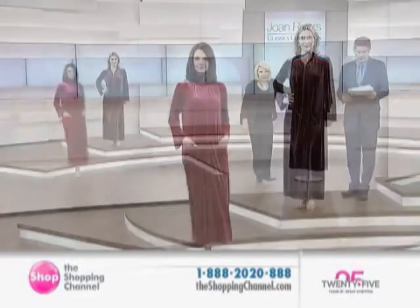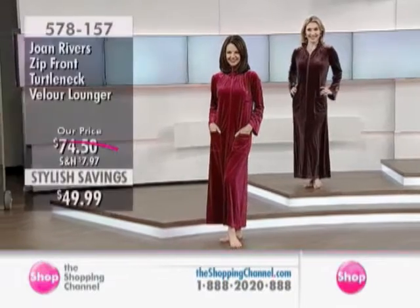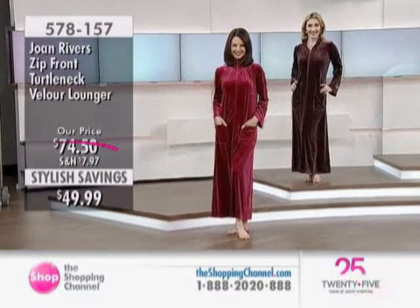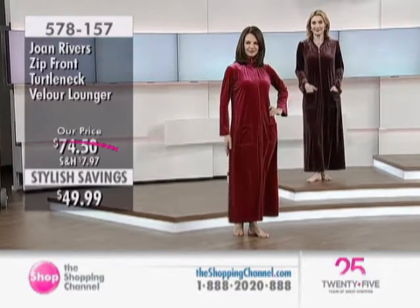Something else that's a hot one, and that's Joan Rivers' turtleneck lounger. I just need to say, Joan, you live in this garment. I live in this. If you've been watching Joan and Melissa: Joan Knows Best — every time I'm in the house, this is what I wear.